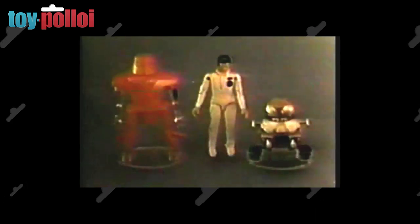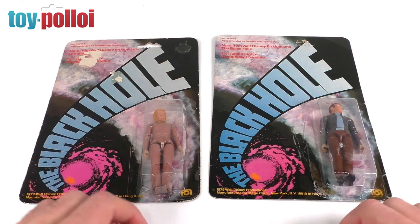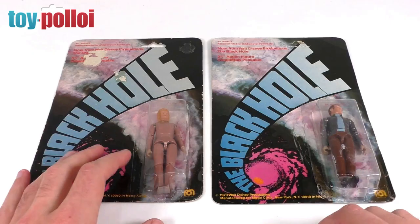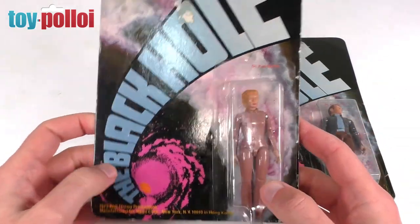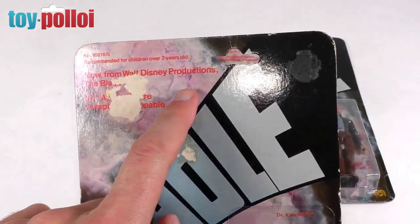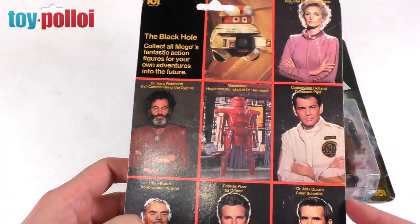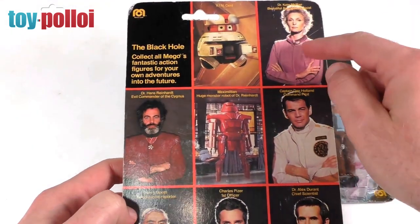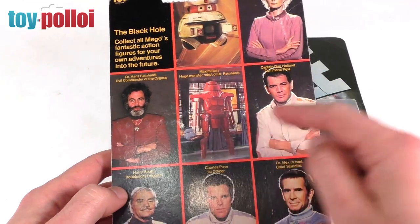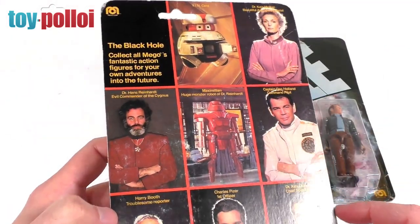First up we'll take a look at a couple of carded figures. These have been re-carded - I was given some cards where the figures had been removed, so I've carefully resealed these onto vintage cards. These are all vintage figures. You can see we have Dr. Kate McRae. The card fronts don't have any picture of the actual figures; they just have the Black Hole logo and copyright information from Walt Disney Productions. On the back you can see nice photos of the characters - this is a wave one card showing the eight figures: Vincent, Dr. Kate McRae, Dr. Hans Reinhardt, Maximilian, Captain Dan Holland, Harry Booth, Charles Pizer, and Dr. Alex Durant. These were what Disney saw as the main protagonists.